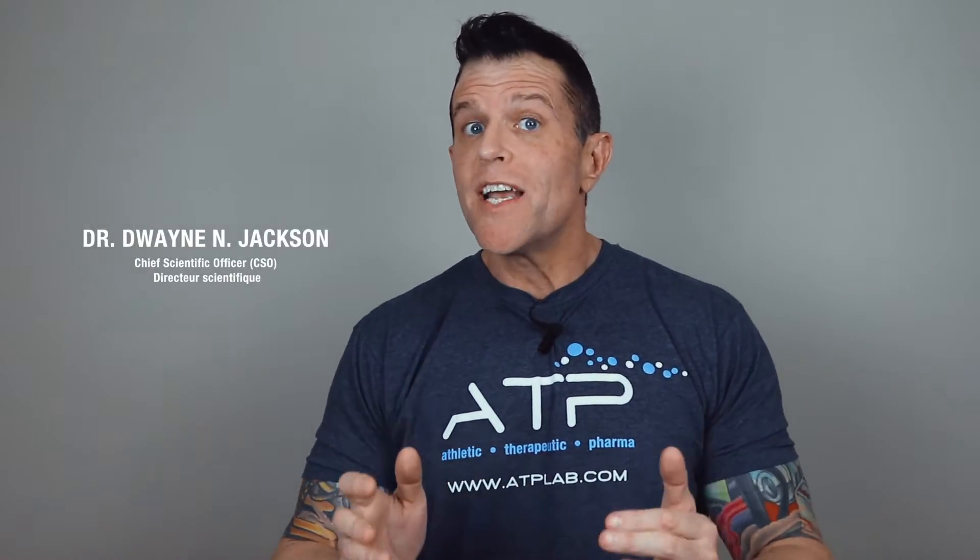Hey there. Do you follow a strict diet? Do you avoid sun exposure to protect your skin from harmful UV radiation? Do you wear sunscreen when outdoors? If you answered yes to any of these questions, you are making moves in a healthy direction. But did you know that these healthy behaviors may leave you with inadequate blood vitamin D levels?